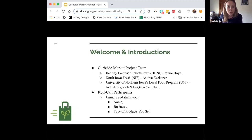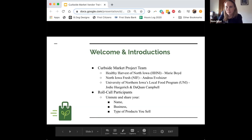I want to introduce our curbside market project team. I'm Marie Boyd; I work with Healthy Harvest of North Iowa, and we are the holders of the grant that is making this project available to us all. We're a small non-profit in north central Iowa that works to connect, educate, and support the local food system. Check out our website if you haven't already.